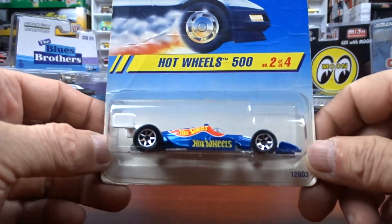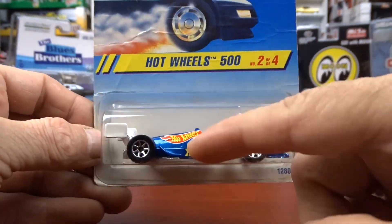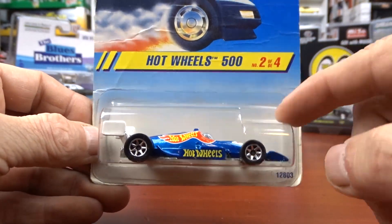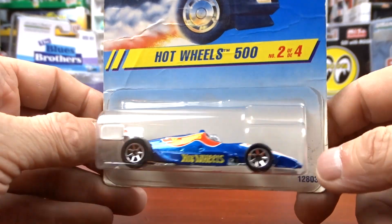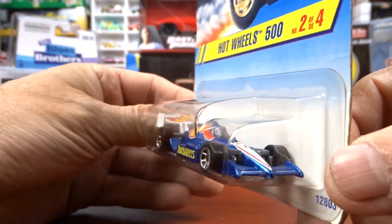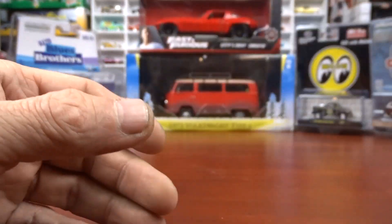Then I got this Hot Wheels 500. Again, I was guessing it was Hot Wheels race team because Hot Wheels is on the side, so I had to get it. That was pretty sharp — yeah, I like these things.